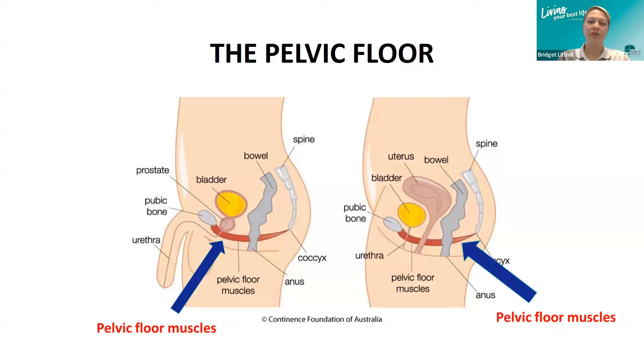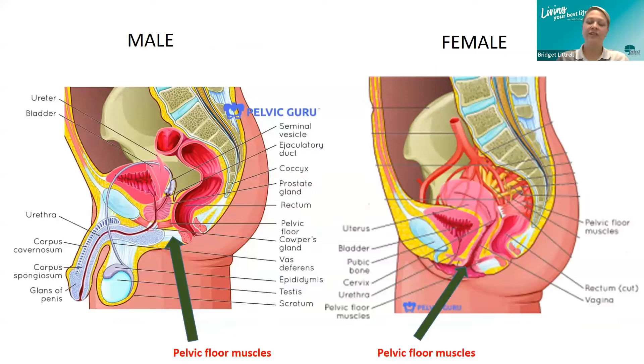Both men and women have a pelvic floor and can have pelvic floor dysfunction. Overall, the pelvic floor of men and women are relatively the same with some slight variations. On the image on the left, in the male, the pelvic floor runs from the pubic bone to the tailbone. The same is true in the female anatomy. In a cross-sectional view, you can see it runs from the pubic bone back to the tailbone in both male and female.